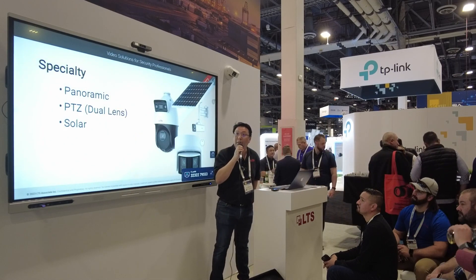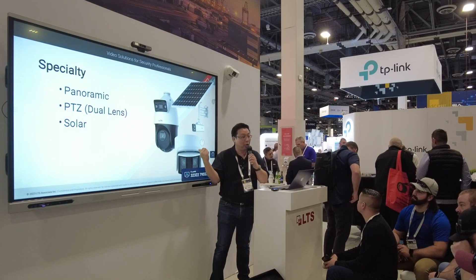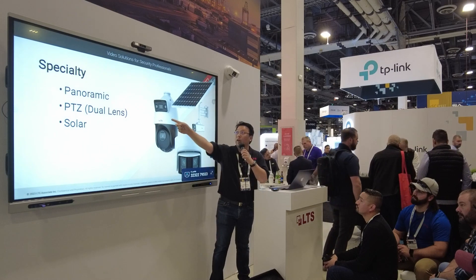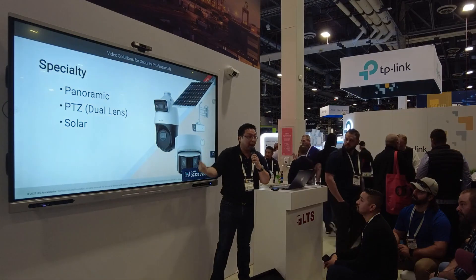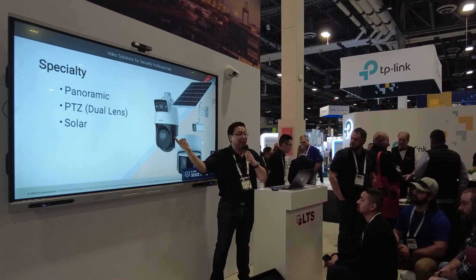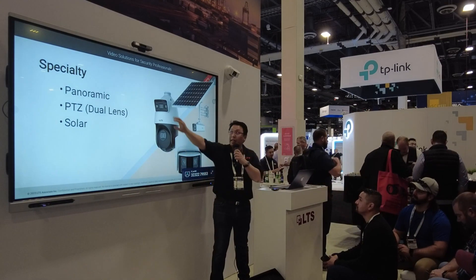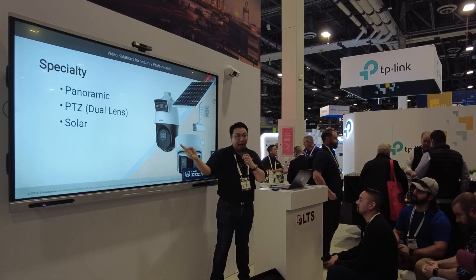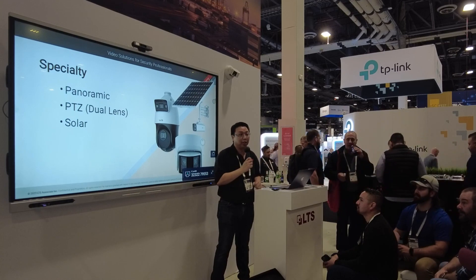We also have some more specialty form factors. The panoramic I showed you earlier, and we have our PTZ. This one here is a dual-lens model — you have your fixed lens at the top and your PTZ on the bottom. When you have your PTZ looking in one direction, the fixed lens is covering the other direction. With this you are able to see the general area of what's happening, while the PTZ portion gets you those extra details.